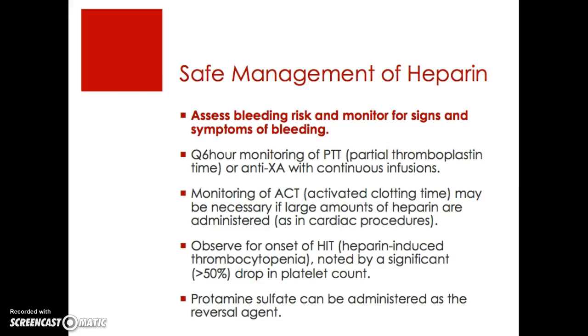Safe management of heparin is multifactorial. First and foremost, you always want to assess for bleeding risk and monitor for signs and symptoms of bleeding. You also want to monitor the patient's PTT or anti-Xa every six hours while on continuous heparin infusions. Monitoring of the ACT or activated clotting time may be indicated if large amounts of heparin are administered, as in cardiac procedures. Always observe for the onset of HIT — heparin-induced thrombocytopenia — noted by a greater than 50% drop in platelet count, leading to thrombosis in 50% of affected patients. It's important to remember that protamine sulfate can be administered as the reversal agent.